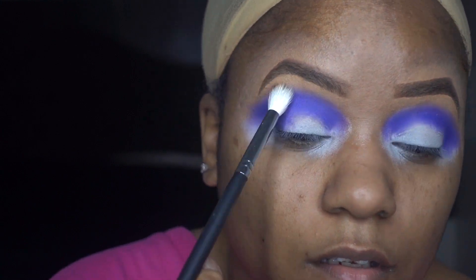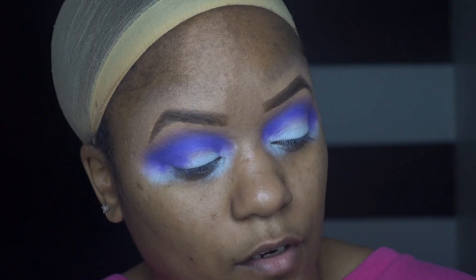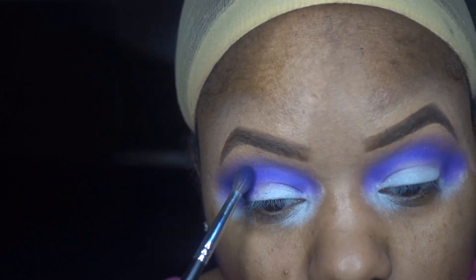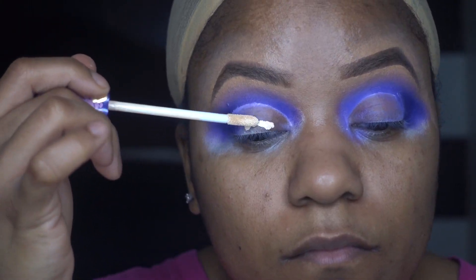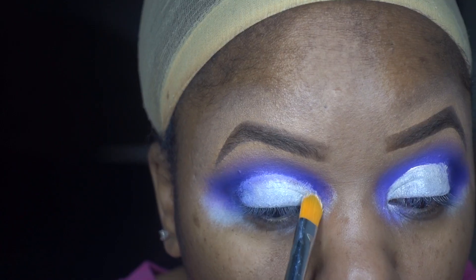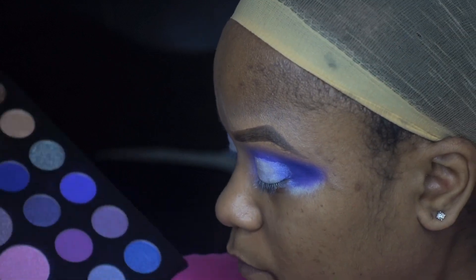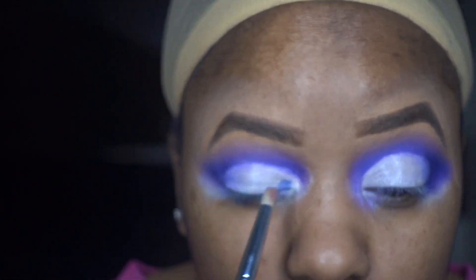I'm taking a clean fluffy brush to blend out the edges so it won't be so harsh. I still got the pinks, just a darker purple, and I'm darkening the outer crease. I'm going to cut the crease — actually I'm going to use this blueish-purple shimmery shade and put that on the crease, and definitely on the lid.